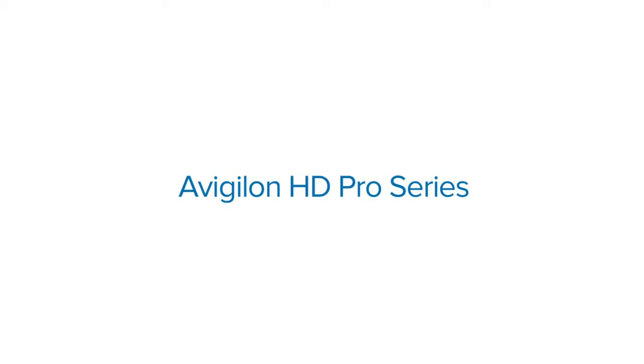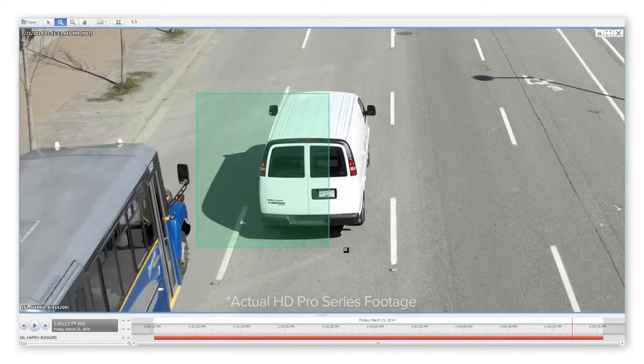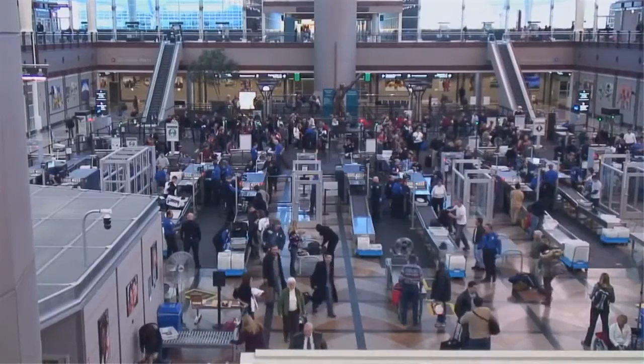Image detail is so important because we need to be able to identify things, and by identifying things we have evidence for investigation. When you have higher resolution, it provides the ability to see faces clearer, to see license plates, and read all sorts of different details on objects and people.